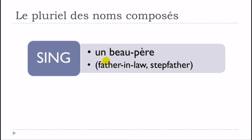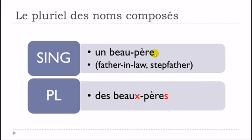Un beau-père is interesting because, as we saw previously, the adjective beau takes not S but X at the plural. So you put X at the end of beau, but it's still silent. Des beaux-pères — the S on père is silent as well. So un beau-père becomes des beaux-pères.